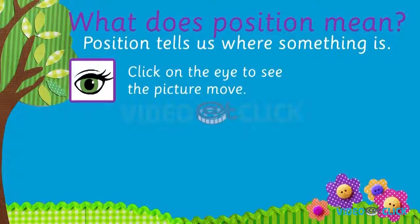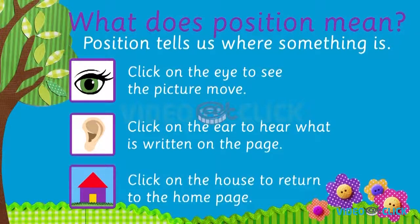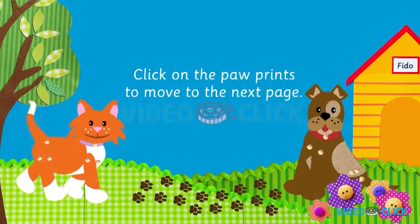Click on the eye to see the picture move. Click on the ear to hear what is written on the page. Click on the house to return to the home page. Click on the paw prints to go to the next page.